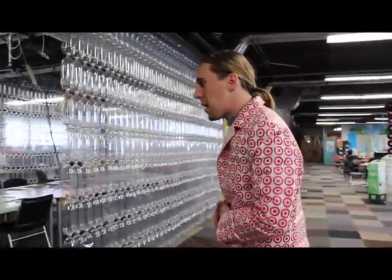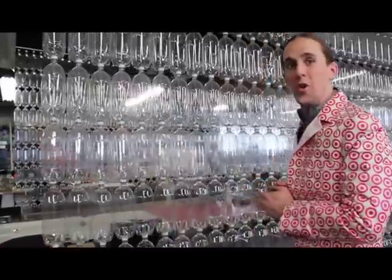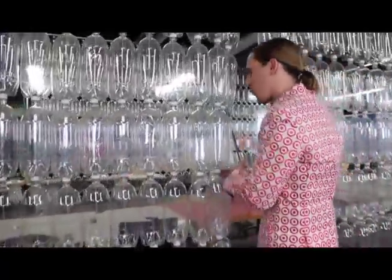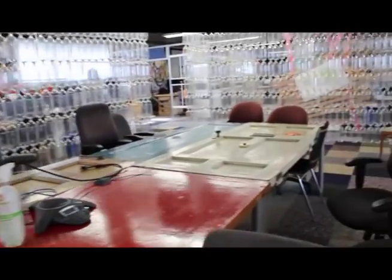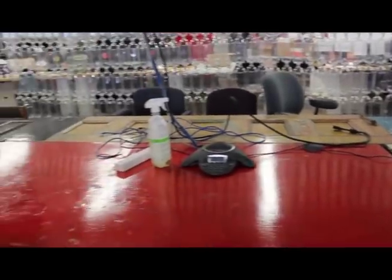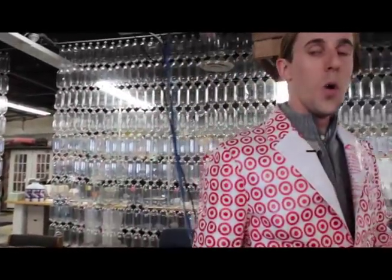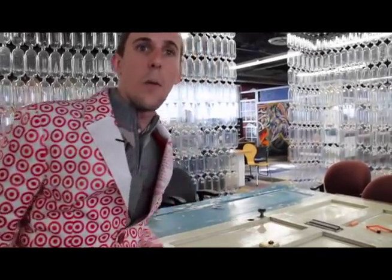Behind me you see TerraCycle's main conference room. And unlike other conference rooms, there are no walls — you can enter and exit a TerraCycle conference room anywhere you want. Come on in. Here you'll see even the tables in our conference rooms are made from old doors. And one of my favorite parts is right here — we still have a fully operating doorbell. That way, if somebody's not paying attention in a meeting, you can get their attention.